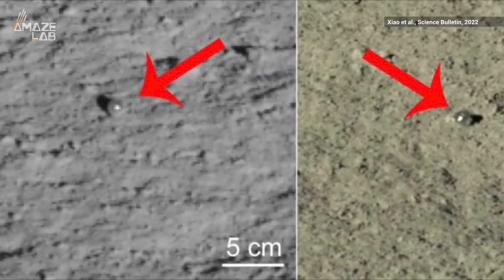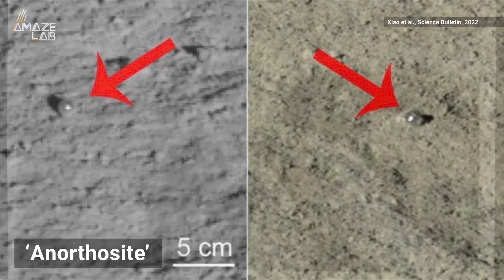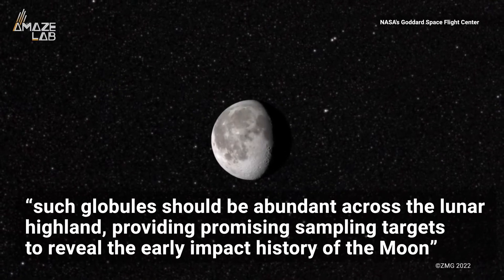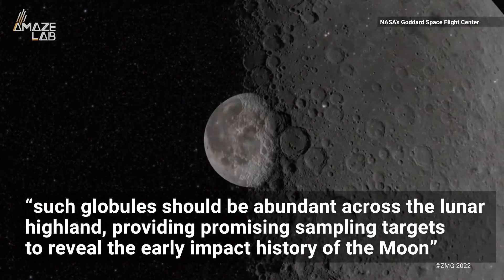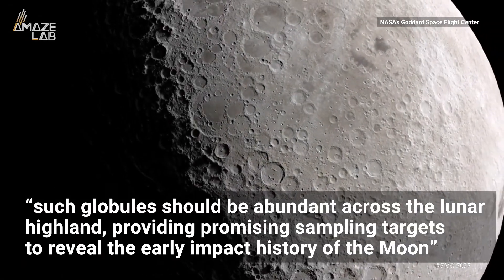The team led by planetary geologist Zi Hongzhao believes they were formed from a volcanic glass called an orthocyte, which would make them similar to tektites on Earth. The study published in Science Bulletin predicts such globules should be abundant across the lunar highlands, providing promising sampling targets to reveal the early impact history of the moon.